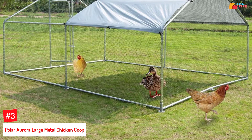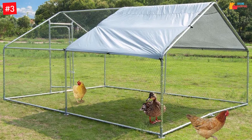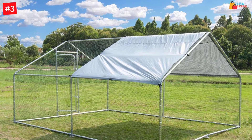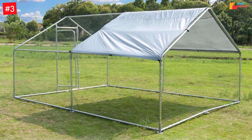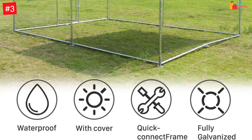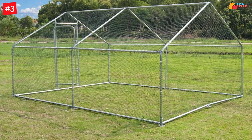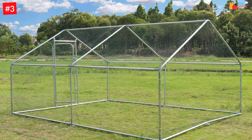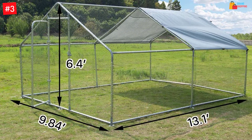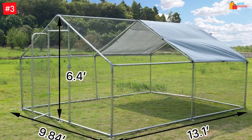At number 3: Polar Aurora Large Metal Chicken Coop. This chicken coop has a complication-free design. The solid metal mesh fence keeps predators away, while allowing sunlight and air to enter through the mesh walls. The safety lockable steel door prevents pets from escaping. This coop comes with a quick-connect frame, making the assembly process less troublesome. The galvanized steel structure prolongs the lifespan of this coop. The UV-resistant, weatherproof coating reduces the risks of deforming and breaking. The smooth finish makes cleaning easier with a damp cloth. This cage also comes with a cover to create shade.